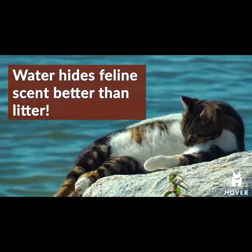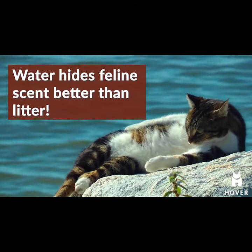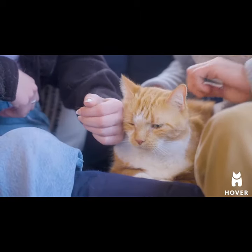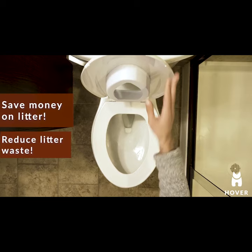Cats prefer using it. In fact, water actually hides the scent better than litter does. Along with the sanitary benefits of Hover, there are also monetary and environmental factors.